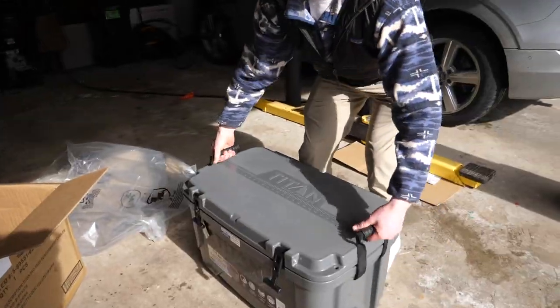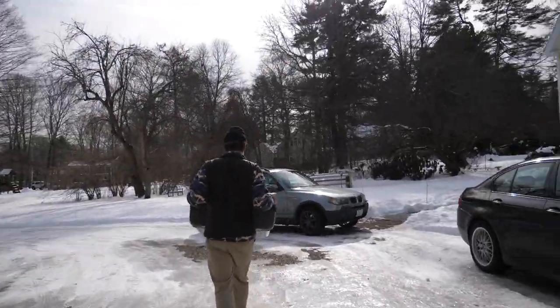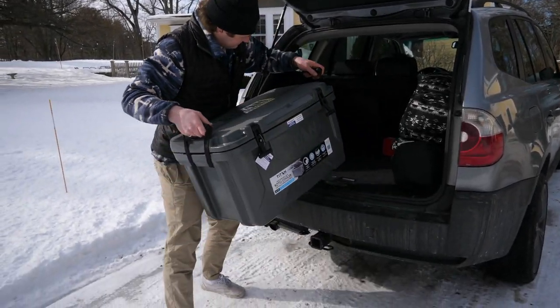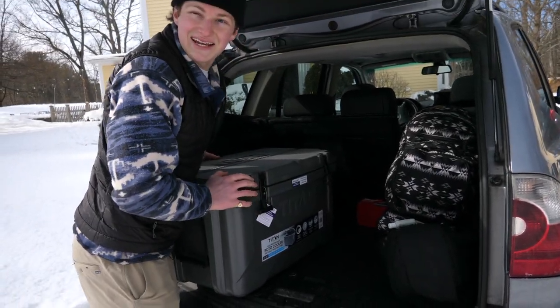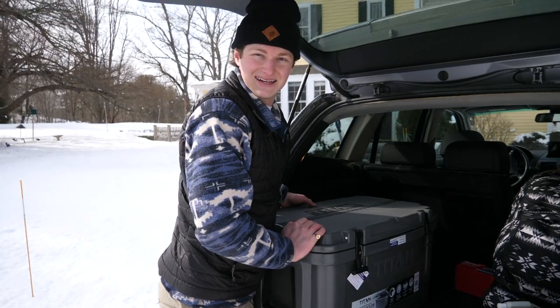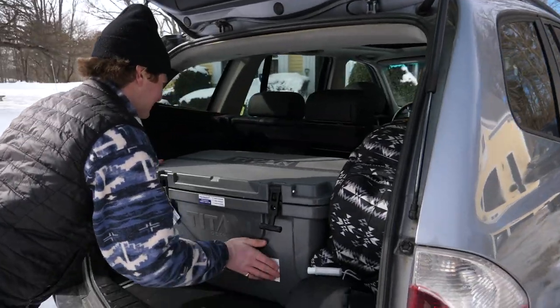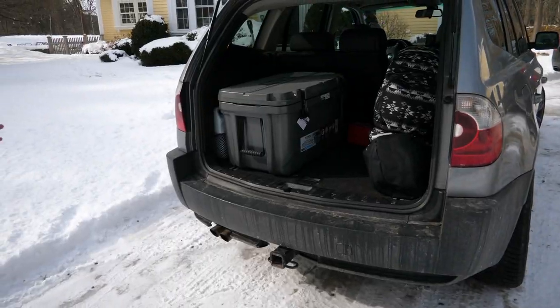Now the real question — how well does this fit in the back of my car with ski gear? Move the boot bag over, grab our Titan Deep Freeze here. Wow, it's actually hard to push because the feet are so grippy. It fits in the back of the X3. I could put it this way actually. I'd like to try this thing out — let's put some food in it.